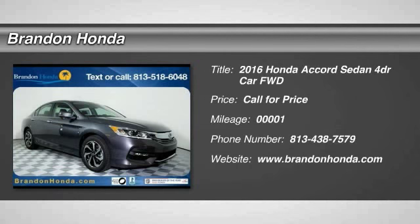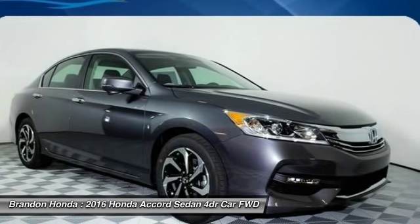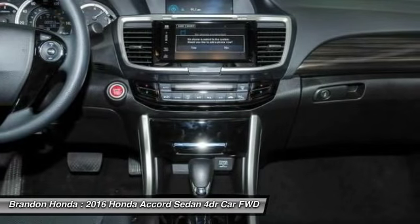The 2016 Honda Accord. Ingeniously simple, yet overflowing with luxury and technological creativity. All that and more in the Accord.